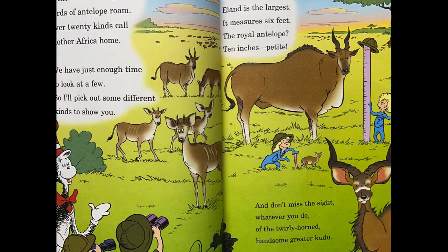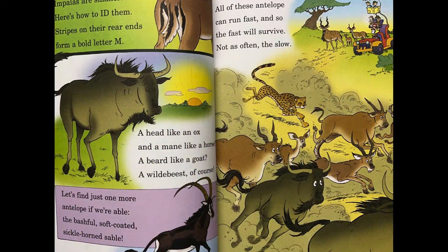In the wee morning hours, herds of antelope roam. Over 20 kinds call Mother Africa home. We have just enough time to look at a few. Eland is the largest — it measures six feet. The royal antelope? Ten inches petite. Don't miss the sight of the twirly-horned handsome Kudu. Impalas are smaller — stripes on their rear ends form a bold letter M. A head like an ox and a mane like a horse, a beard like a goat — a wildebeest, of course. The bashful, soft-coated, sickle-horned sable. All of these antelope can run fast, and so the fast will survive, not as often the slow.